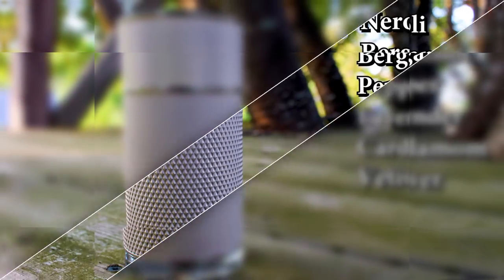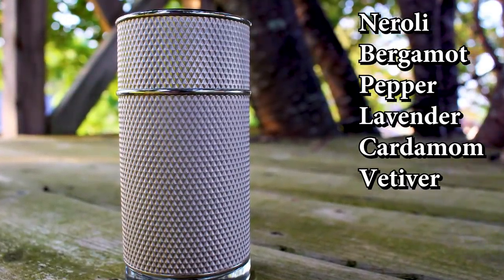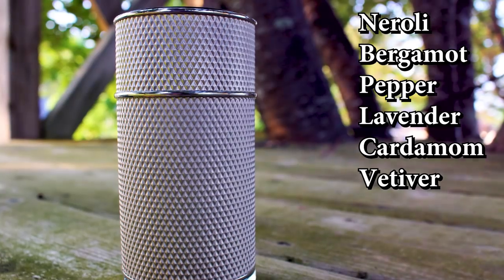We're into the last three here. Dunhill Icon — talked about this one a few times on the channel. The Icon line by Dunhill is really solid. This one is my favorite, the original. Neroli, bergamot, lavender, and pepper are some of the notes here. And this has been compared before to Terre d'Hermès, the one we just talked about, but it takes that similar DNA and takes it in a different direction. The opening is awesome with citrus, white flowers, and pepper — it's fresh, a little bit uplifting, definitely refined and classy. As it dries down you have that earthy vetiver it shares with Terre d'Hermès, along with even a pinch of oud and some smooth leather.